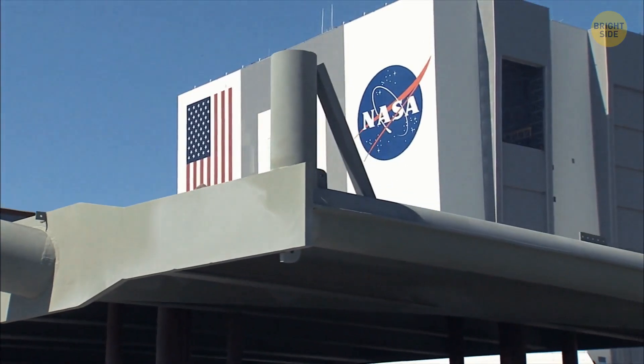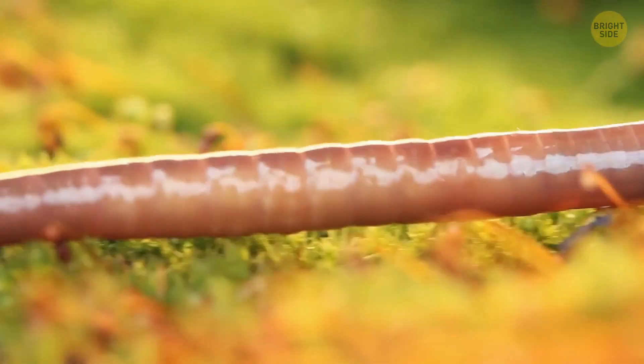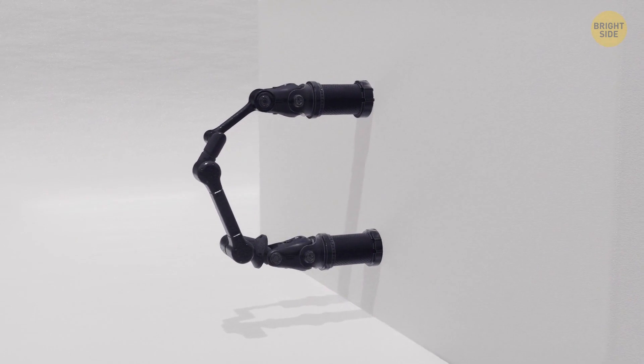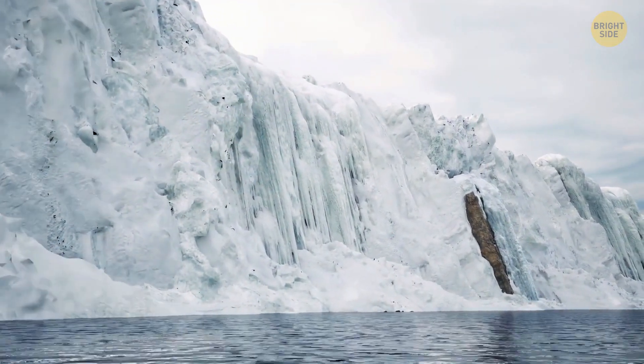Still on tiny animals, NASA has taken inspiration from a worm. They might be at the bottom of the food chain, but not their robotic twins. It's meant to explore the frozen places humans can't go to, specifically in Antarctica or Mount Elbrus.